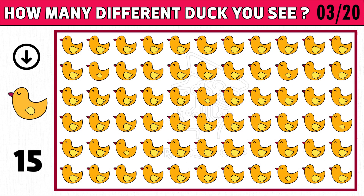Puzzle number three. How many different duck images do you see? As the picture shown in the left side of the below image.